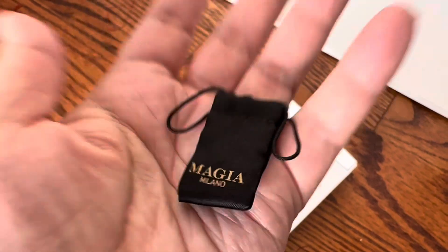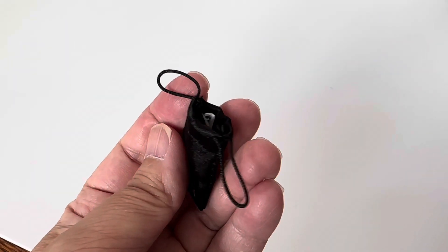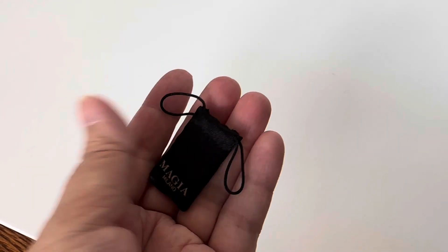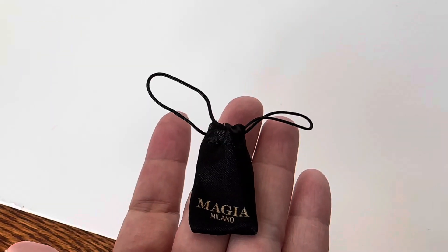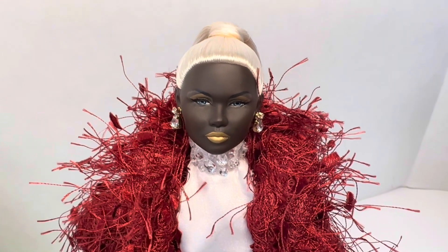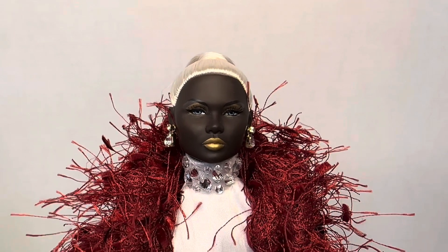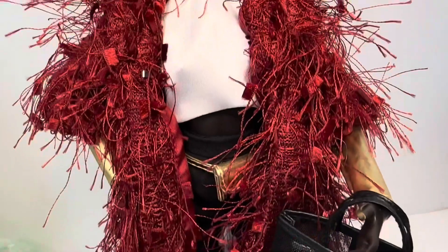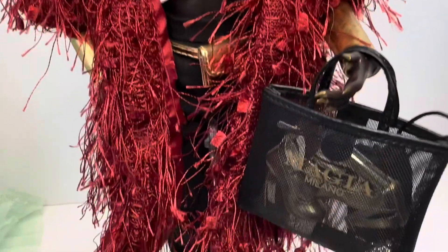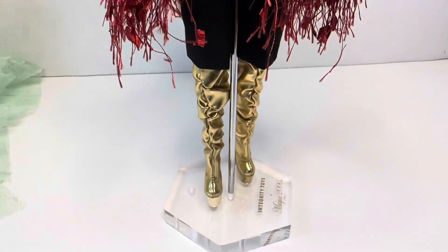One last thing — the pouch actually works. The drawstring works and I slip the sunglasses inside, pull them taut. I guess that's what they were for. So what do you guys think of this doll? I give her a 10 out of 10. The accessories are amazing, it's amazing to have two outfits for one doll, and she's stunning. Let me know what you think in the comments below. Thank you.